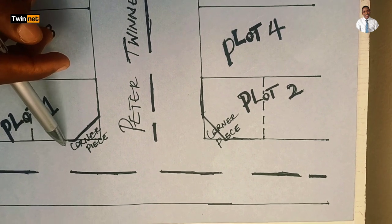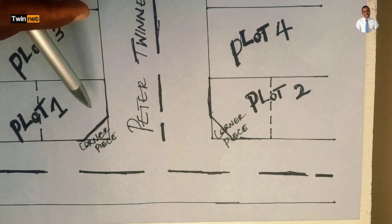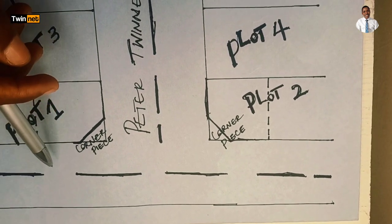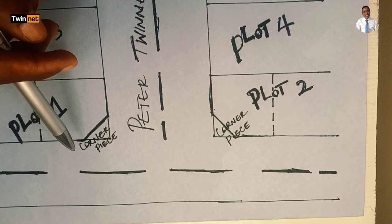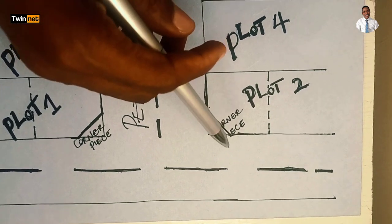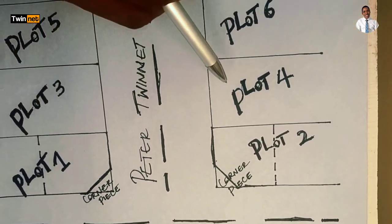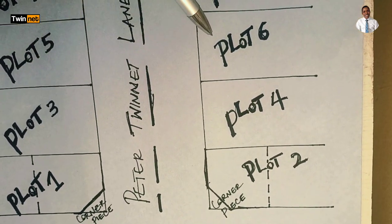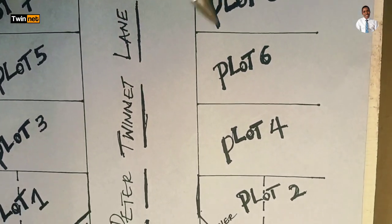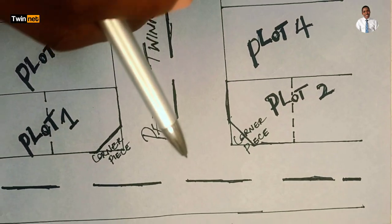The owner of this plot can actually have a gate entrance here on one street and another gate entrance on the other street. So the people living on this side will be coming out through one gate, while the people on the other side will come out through the other. Similarly, Plot Two is also a corner piece land because it's bordering on two streets. Unlike Plot Two, plots such as Plot Three, Five, Six, Seven, and Eight are normal plot sizes.